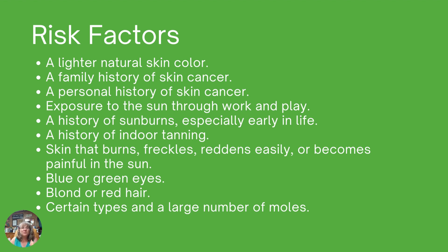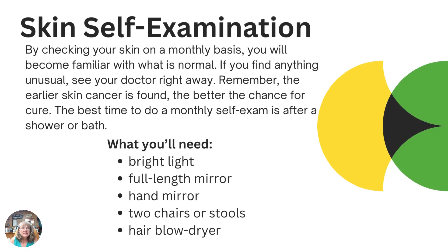Understanding your risk factors helps with identifying and catching cancer early. Just as we've been taught the importance of self-exams for other types of cancer — specifically breast cancer and testicular cancer — checking your skin on a monthly basis will help you identify anything related to skin cancer. You want to check your skin, become familiar with what's normal for you, and when you find something unusual, see your doctor right away. The earlier we catch it, the better the chance of a cure.